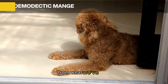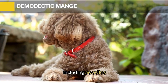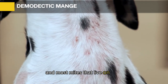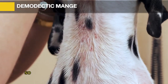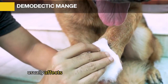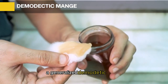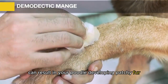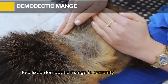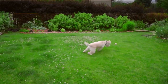Demodectic Mange: All dogs harbor tiny demodex mites on their bodies, including poodles. Demodex mites usually have no effect on their hosts, and most mites that live on dogs are not transferable to people or cats. Localized demodectic mange usually affects two areas on your poodle's body with four visible spots. Generalized demodectic mange can result in patchy fur and going bald all over.